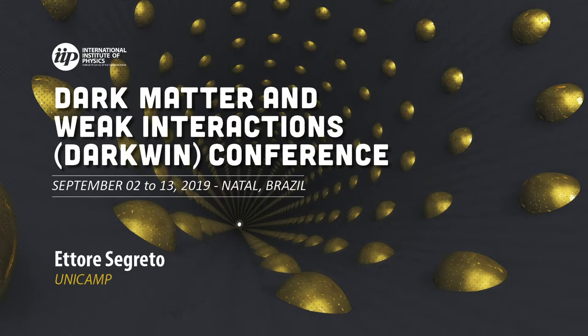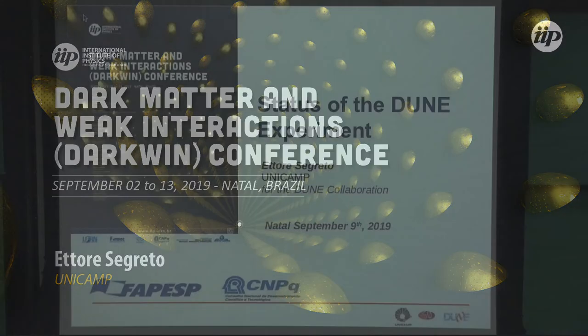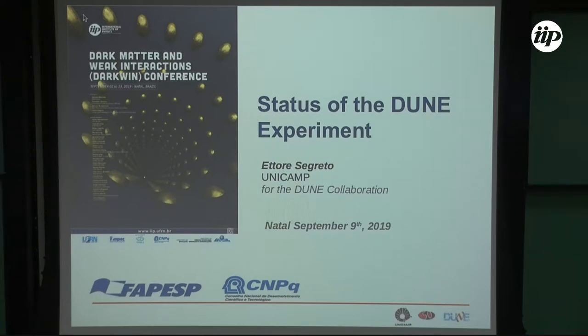Thanks for coming. Thank you Fernando for the invitation. I'm really happy to be here. I'm breaking the deal with the theory, so I will give a talk about the status of the DUNE experiment. Since we are in Natal, DUNE is very appropriate as an argument.